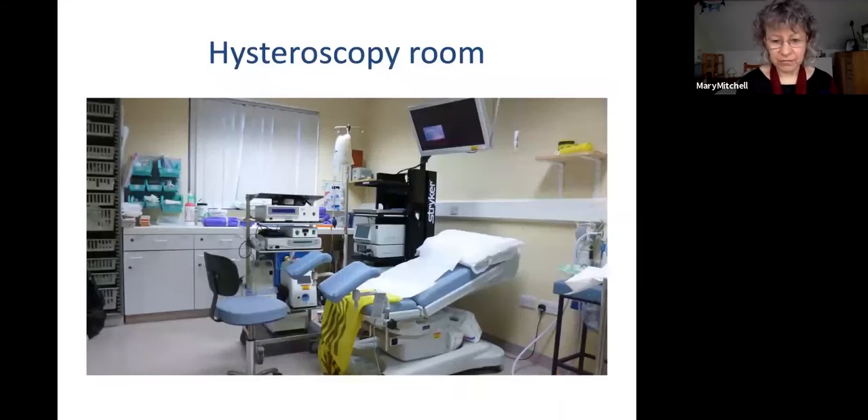The hysteroscopy room itself has some key elements. You need a couch for your patient — she needs to be comfortable and relaxed, with flexibility about her position and the ability to lie flat quickly in case of a vasovagal reaction. You need a chair for the hysteroscopist, a camera and stack system with a light source, recording equipment, and a monitor at a comfortable ergonomic level.